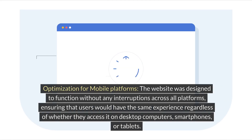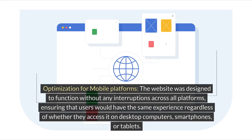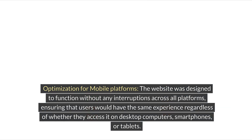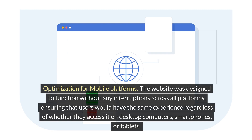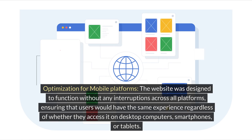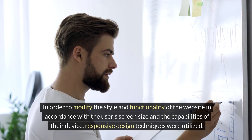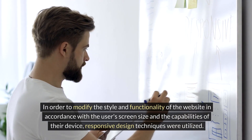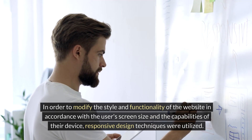Mobile optimization: the website was designed to function without interruption across all platforms, ensuring that users would have the same experience regardless of whether they accessed it on desktop computers, smartphones, or tablets. Responsive design techniques were utilized to modify the style and functionality of the website in accordance with the user's screen size and device capabilities.